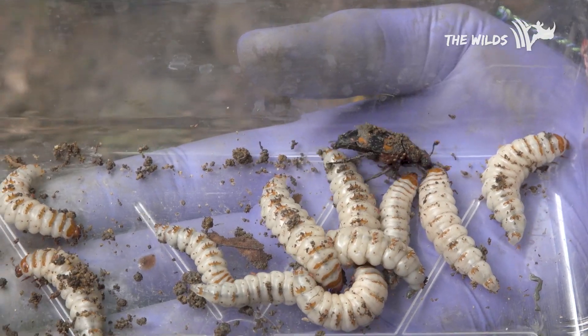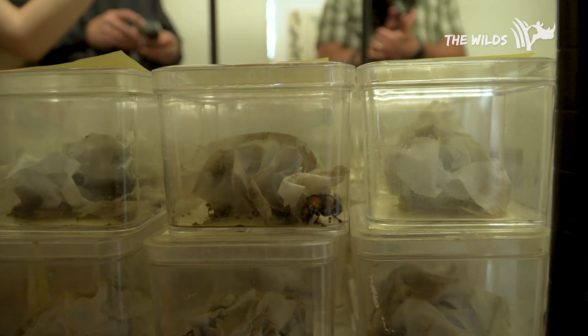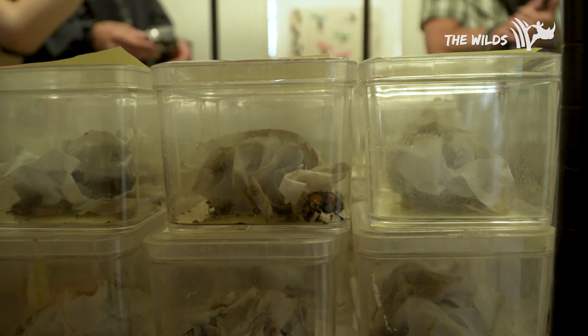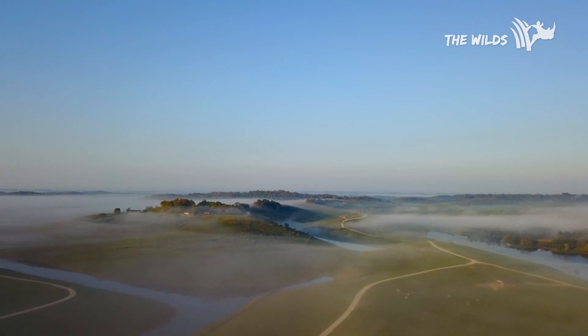We raise the beetles in our beetle barn here at the Wilds. We breed them over the winter so we have enough to release. They haven't been seen in Ohio since 1974, so we're trying to get them re-established.